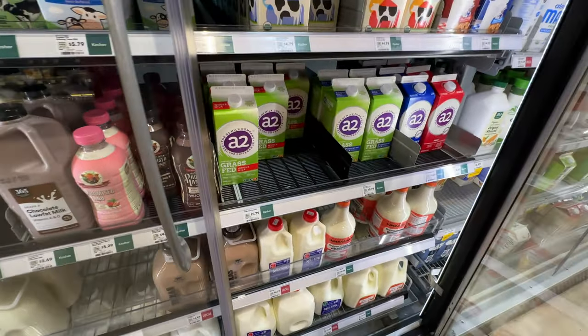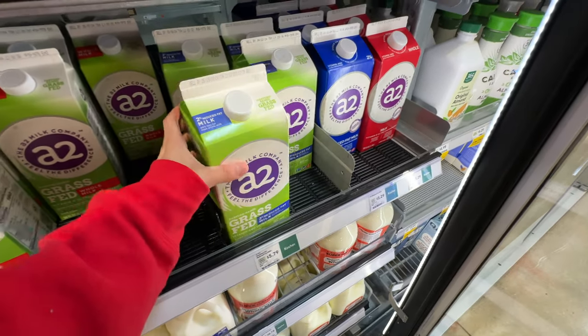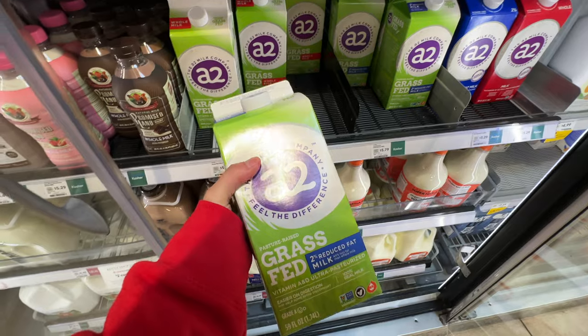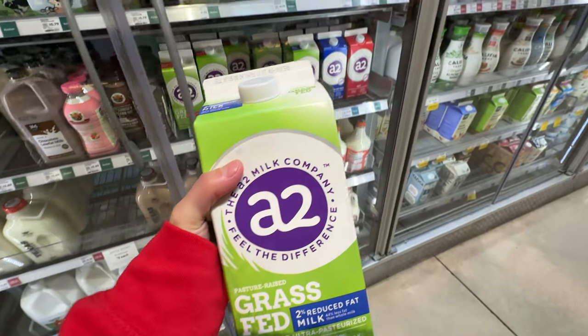Grass-fed A2 milk - this is the best. It has 2%. My husband doesn't like whole milk so I always buy 2%, but whole milk is a little bit better for slowing down sugar absorption. We're going to grab this one.